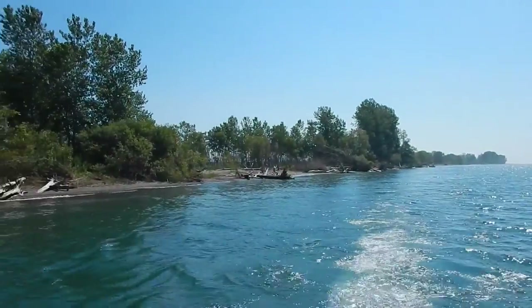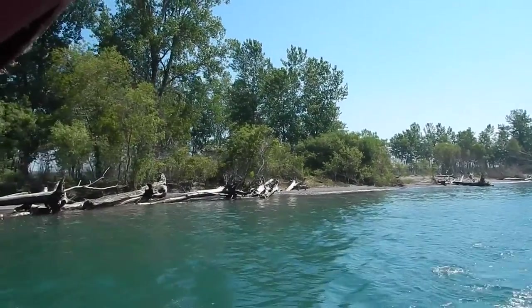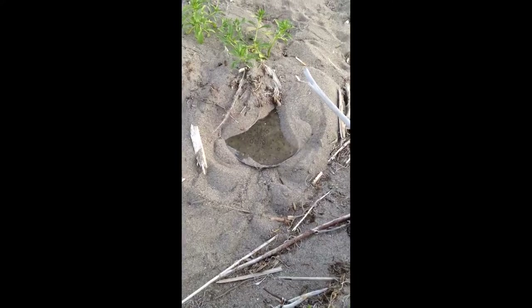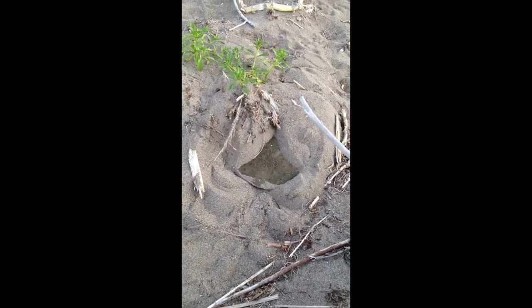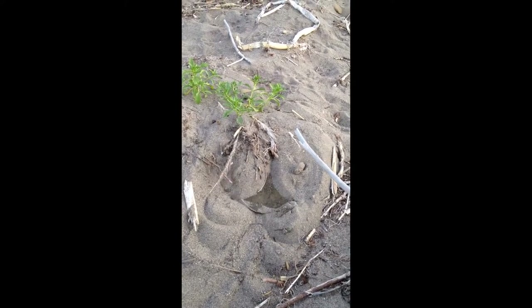In Rondeau, you'll find spiny softshell turtles living mostly along the bottom of Rondeau Bay, but they can also be found on the lakeside too. They prefer a sand or mud bottom because softshells like to spend much of their time buried in soft sand when they are not basking or looking for food.